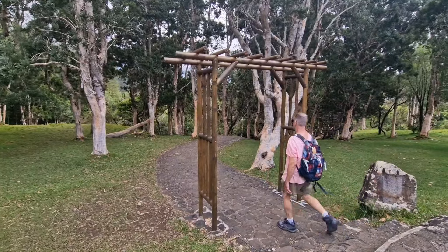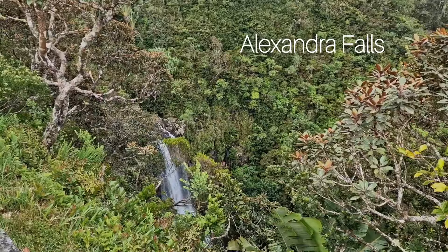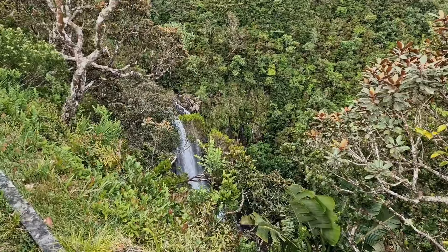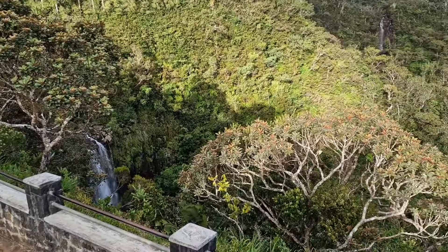We have come to the second viewpoint in the Black River Gorges National Park — it's the Alexandra Falls viewpoint. Alexandra Falls is known for its picturesque setting amidst lush greenery and rugged terrain. The waterfall cascades down a series of rocky cliffs, creating a mesmerising sight.